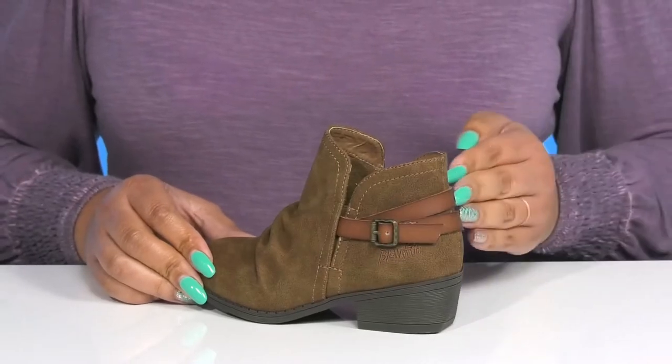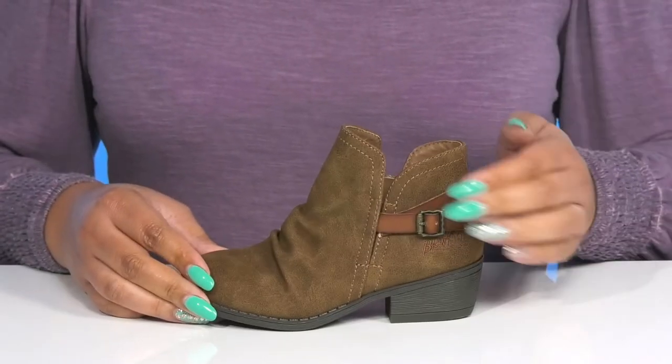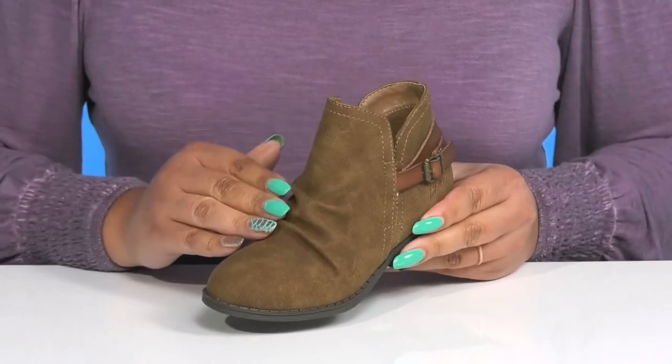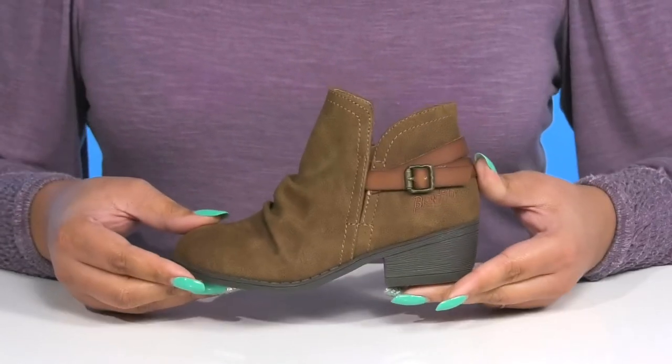They have two fixed straps that wrap around the back of the foot with a buckle accent for a nice touch. There's also some ruching details on the vamp to keep them on trend.